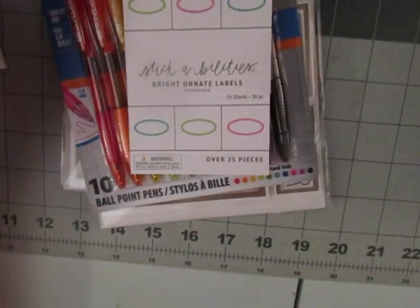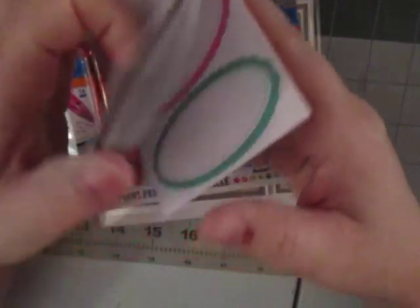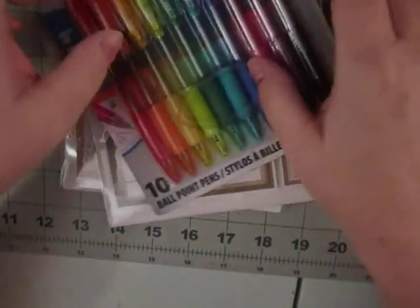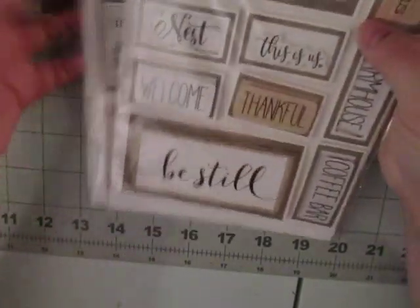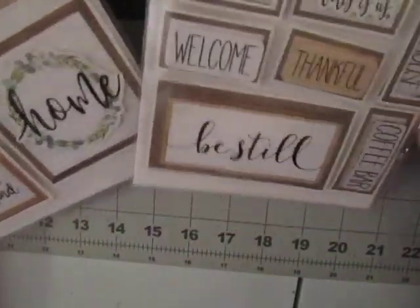She also got me these from Paper Studio. These are labels and you get three different kinds — ten sheets of those. And these really fun pens with assorted inks, which I'm in love with. And then two stickers also from the Dollar Tree, which are so cute, which we did not have at our Dollar Tree.